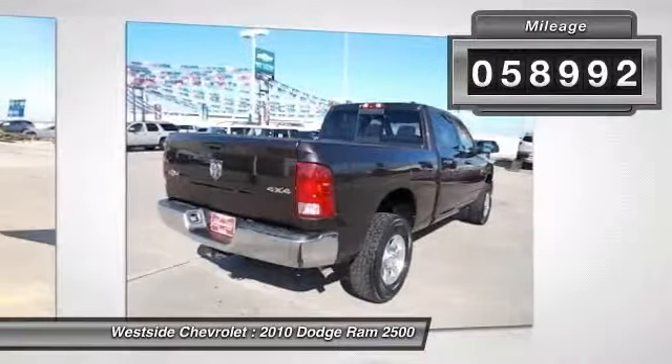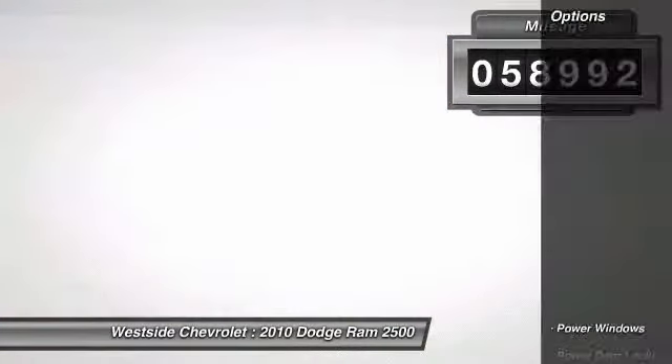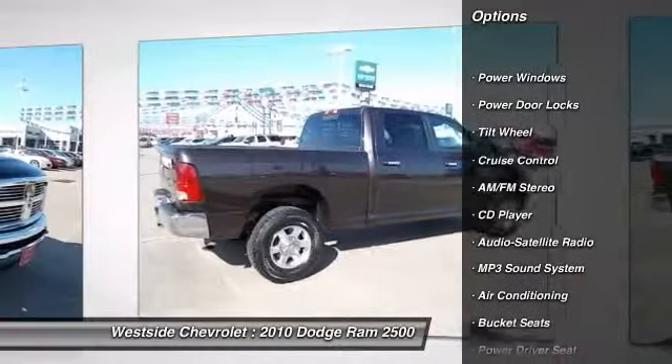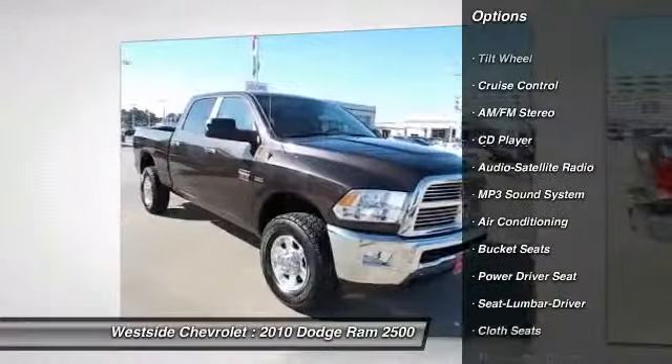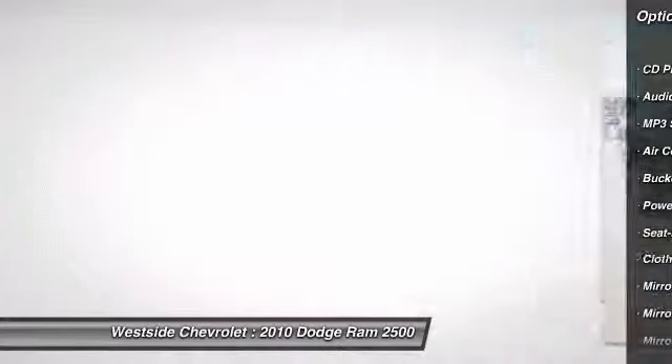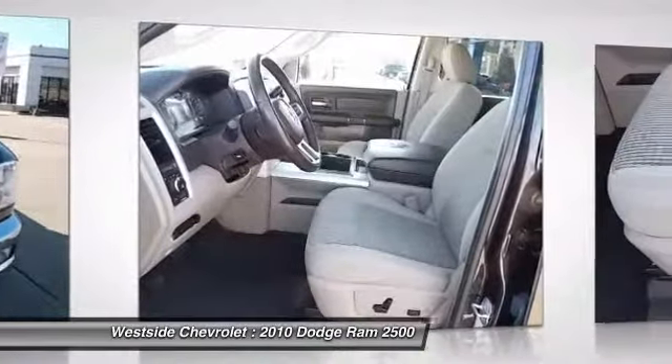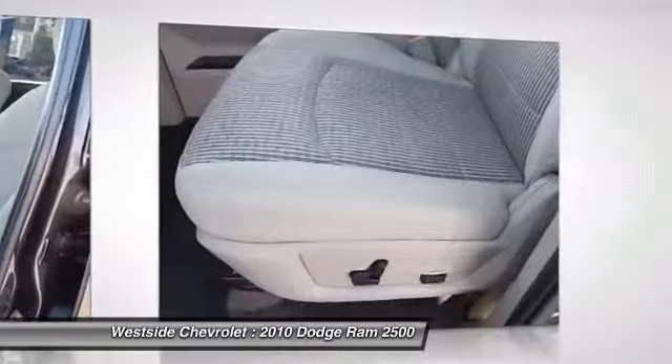Here are some of this vehicle's great options: anti-lock braking system, power steering, front air conditioning, cruise control, AM-FM stereo radio, MP3 playback stereo, CD player, power door locks, power windows, and bucket seats.